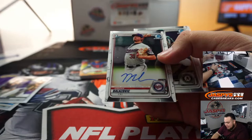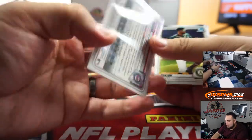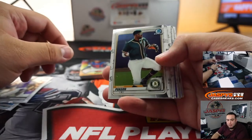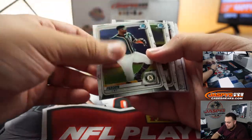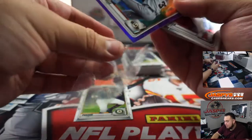First thing we got is Jordan Balazovic, Minnesota Twins — going to Matthew Pawson. And for the Giants, purple.